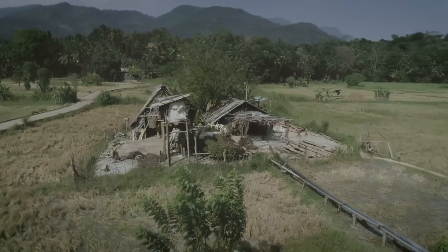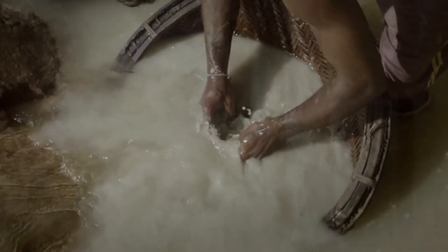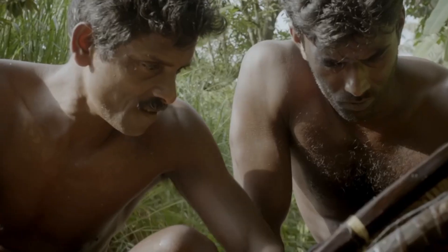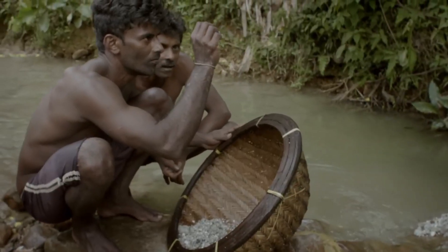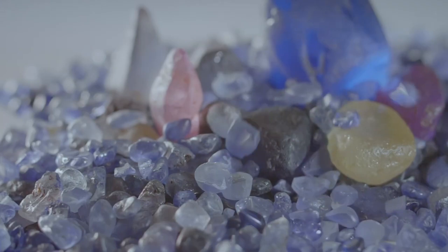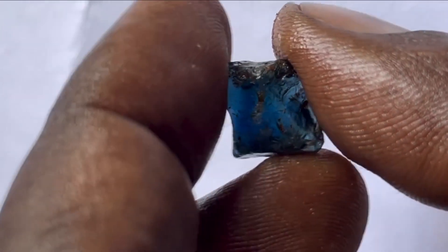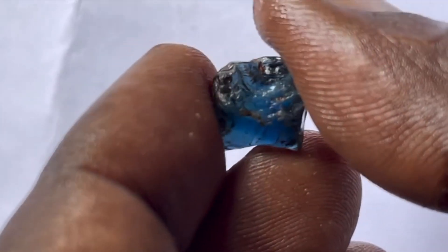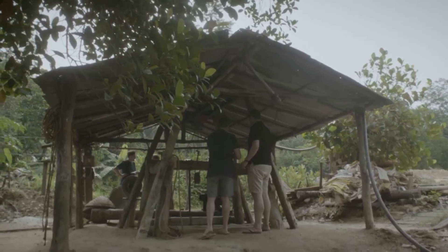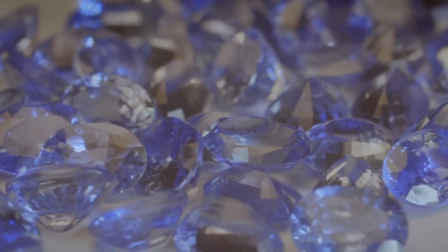As sapphire mining becomes more widespread, the industry faces growing pressure to adopt sustainable practices. Innovations in mining technology, such as more efficient sifting techniques and eco-friendly extraction methods, are helping to reduce the environmental impact. Furthermore, ethical sourcing initiatives are being developed to ensure that sapphires are mined without exploiting workers or damaging ecosystems. These efforts reflect a growing awareness of the need for responsible gemstone production and a sustainable future for sapphire mining.